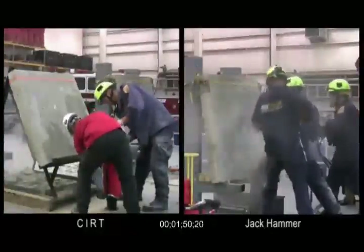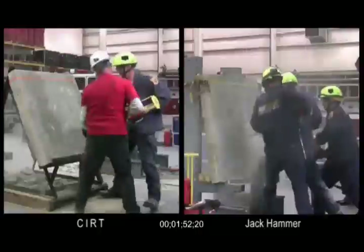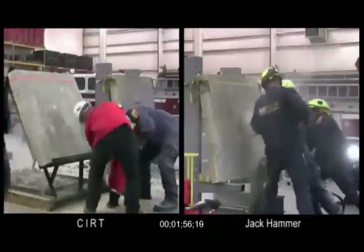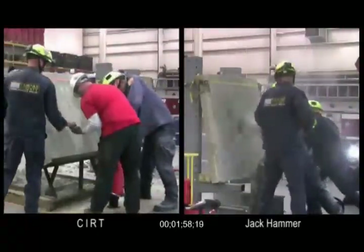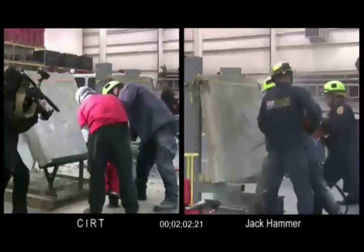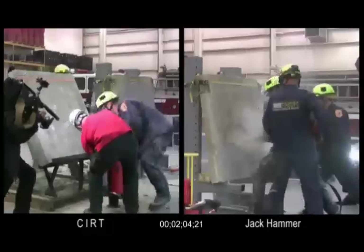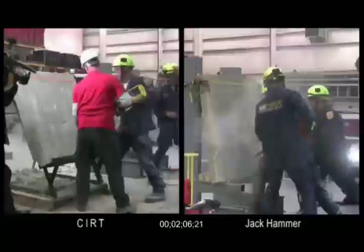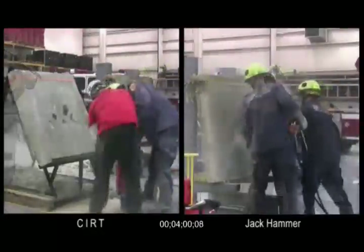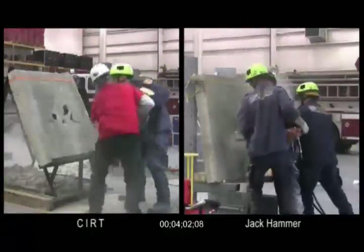Not shown in the picture is the support equipment needed to run those jackhammers. After one minute and 47 seconds and only three shots, the operator is relieved by a Raytheon CERT operator. A trained CERT team can fire the CERT tool about four times per minute. The Fairfax team is now operating two jackhammers simultaneously and continues with three team members.